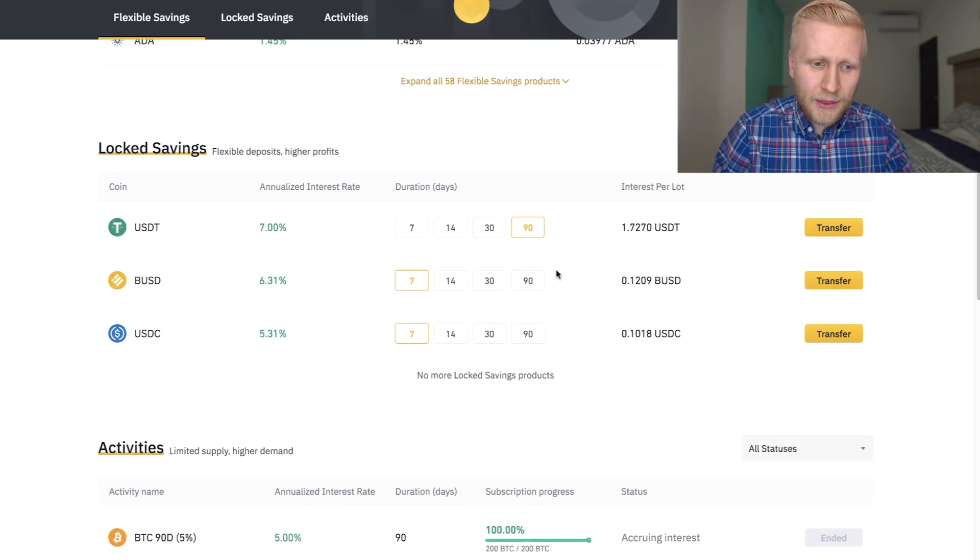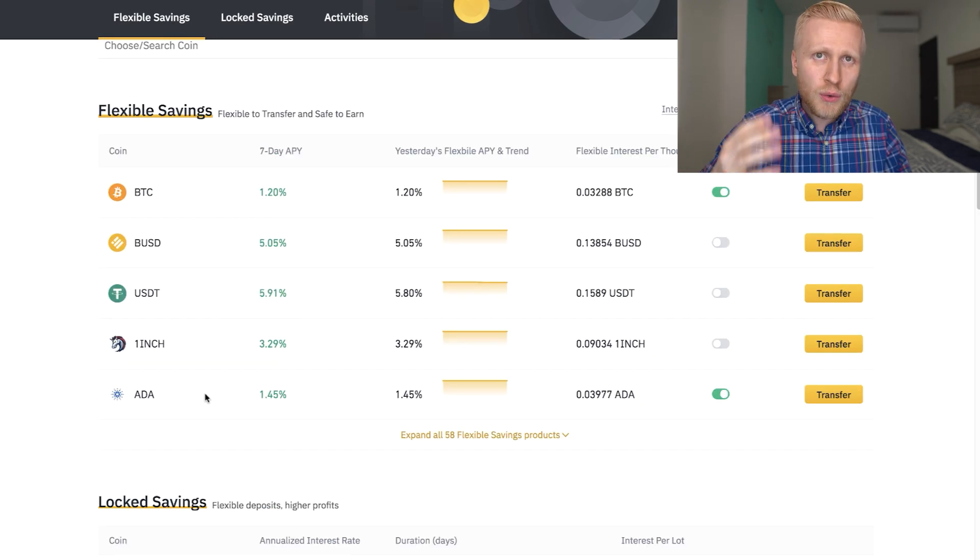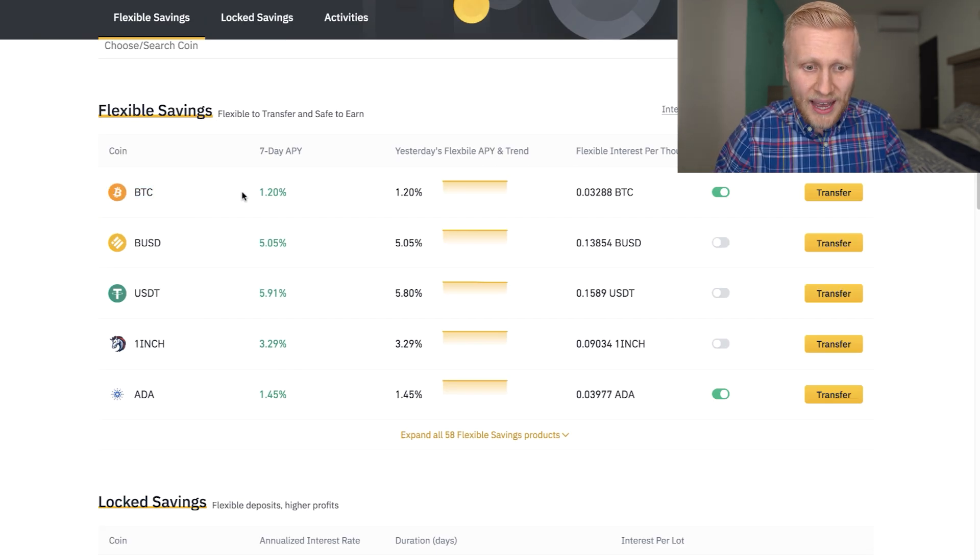But of course, you must understand that holding stable coins whose value follows the US dollar is risky because the US dollar is a very weak currency. Bitcoin, for example, is a stronger one — for that you can get 1.2% APY, which is annual percentage yield.